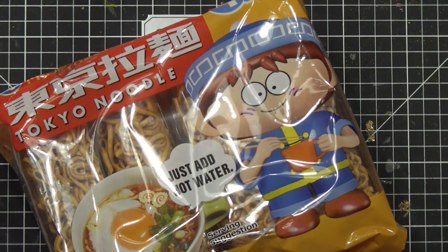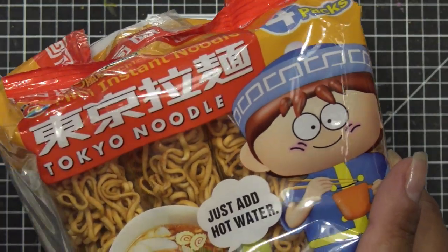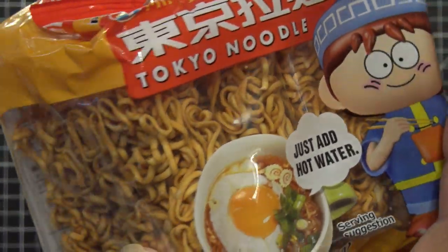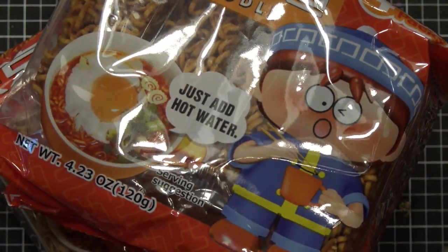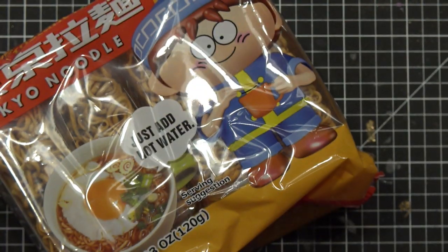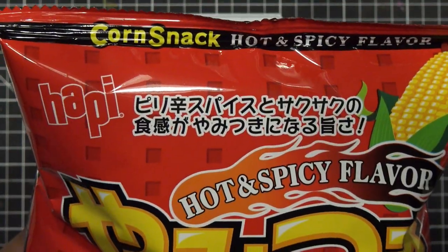I do have some things from HSN that came in recently that I want to review for you guys, but I'll do a separate video on that — let's just leave this as the Daiso haul. These ramen noodle packs: the flavor is baked into the noodle, there's no separate flavor pack. You just add hot water. This one is chicken flavor which is mild and this one is spicy flavor. They were $1.50 each. And this Hot and Spicy Happy Corn Snack — Happy makes those little rice crackers that are super good.